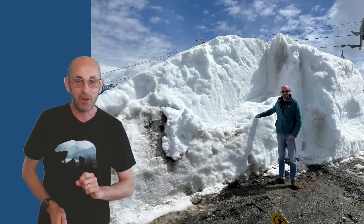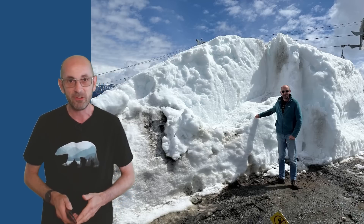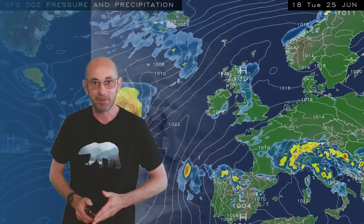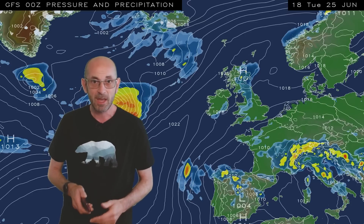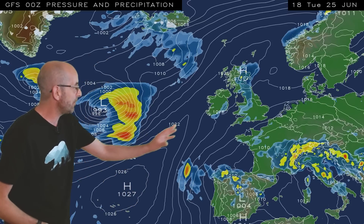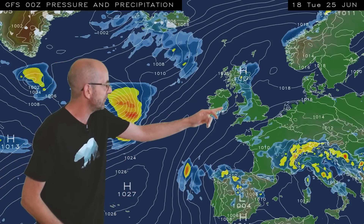Temperatures are approaching 30 Celsius. So is the hot and summery weather here to stay, or can we expect big changes as we head through the next two weeks? As usual I'm going to start by taking a look at the view across Europe and the North Atlantic. The animation runs from 18 GMT Tuesday the 25th, and at the outset we've got high pressure across the UK,